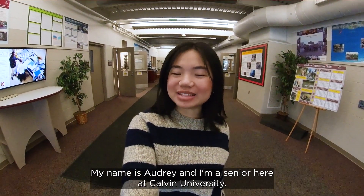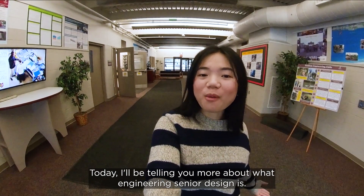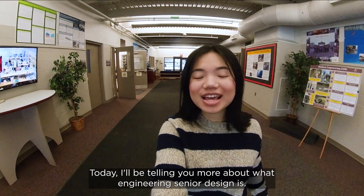Hi everyone, my name is Audrey and I'm a senior here at Calvin University. Today I'll be telling you more about what engineering senior design is.